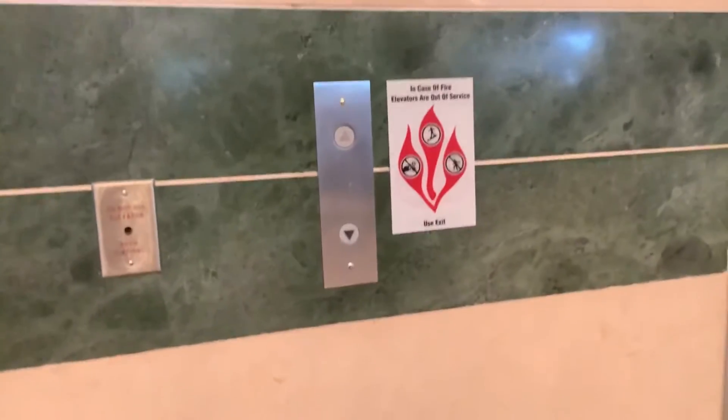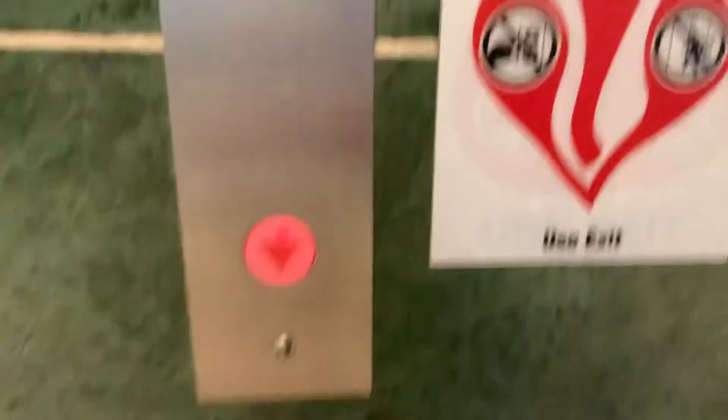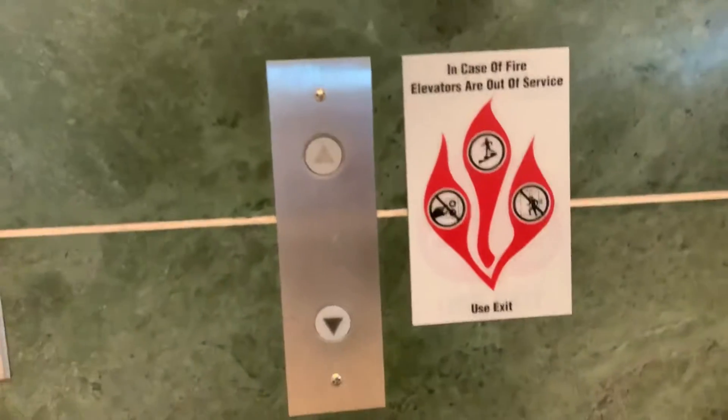Welcome to the elevators at the Hyatt Regency at the International Airport in Orlando. These are very special elevators — these are actually Schindler 500As.